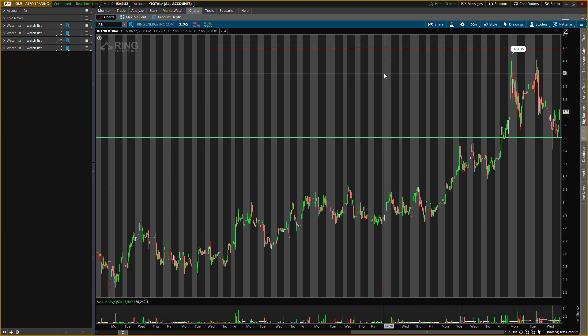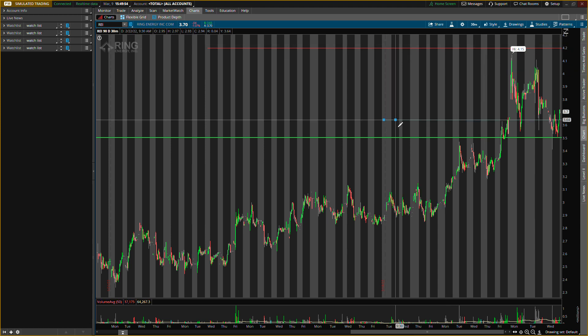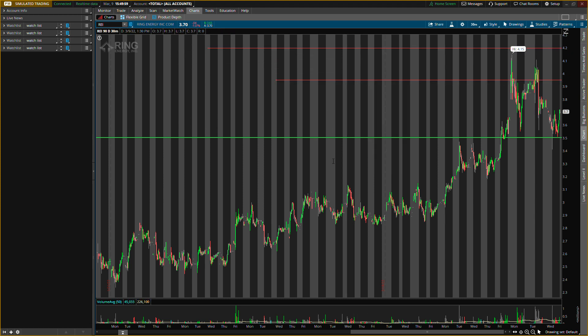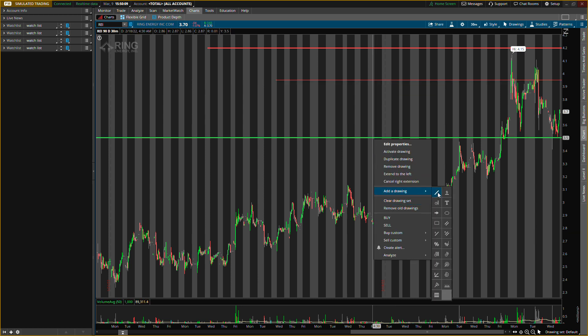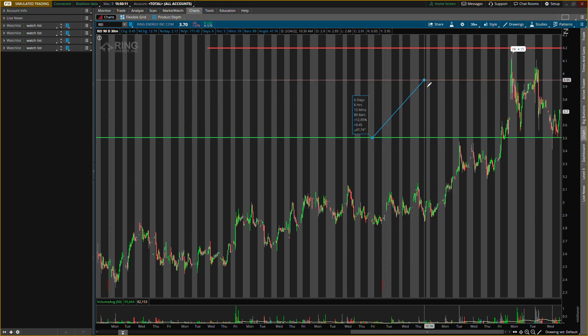We might also have some smaller resistance at about three dollars ninety-five cents, so this is something else to watch. This exit level up here is where I want to exit, but the three-ninety-five area might present some resistance we need to watch out for. Even if we do get resistance there, we'd still be able to take some profit at about 12 percent — we could probably sell half and then hold the other half to newer highs.